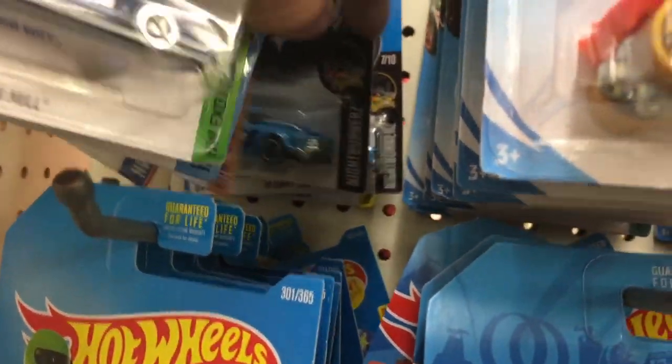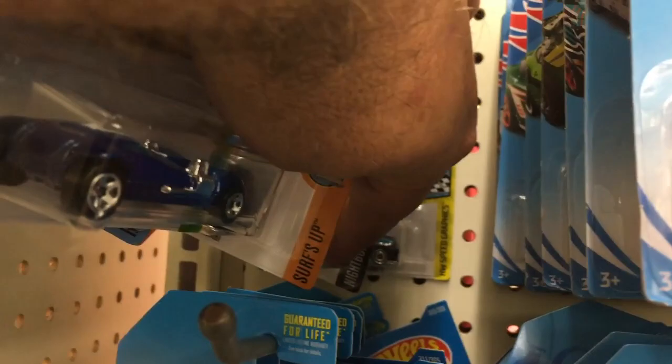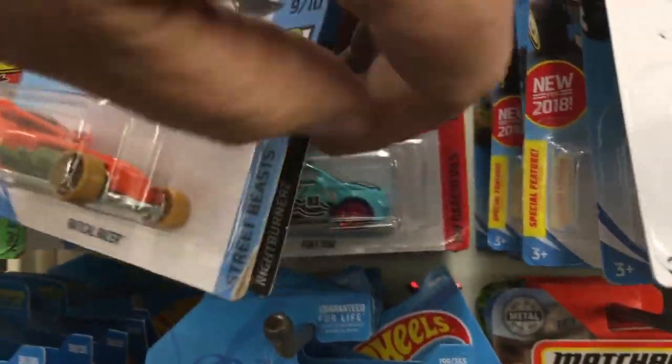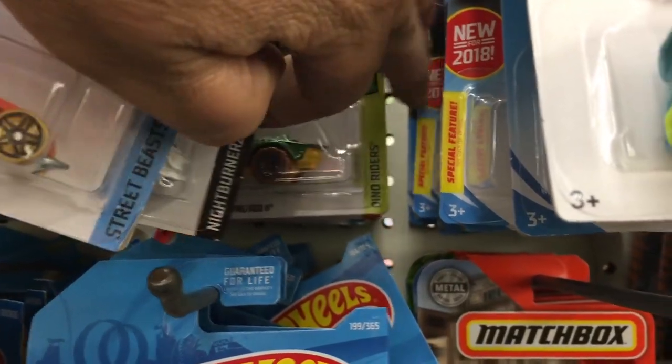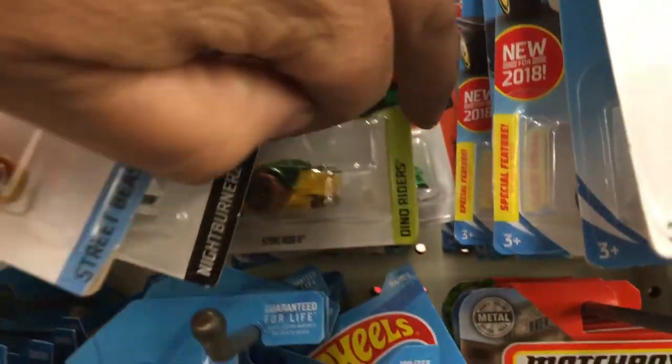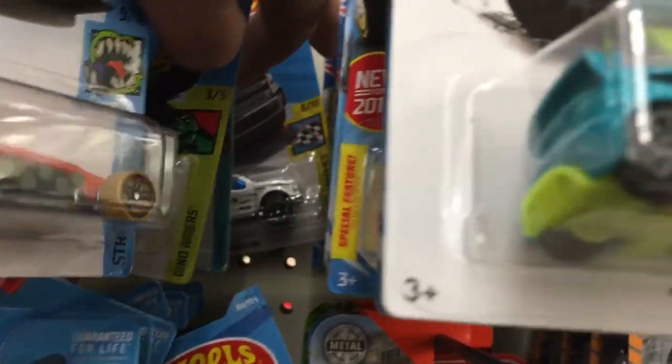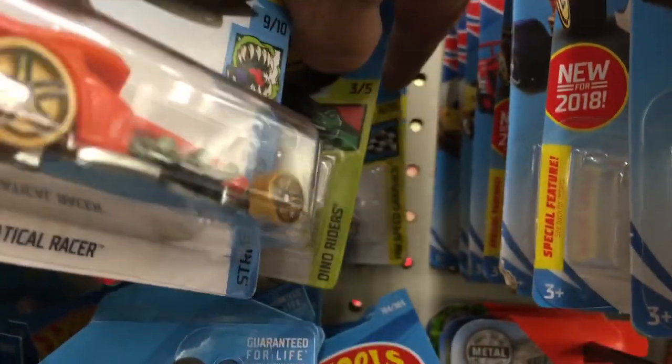There's a Chevelle. And a Corvette — the green Corvette. I don't think I have that green Corvette, I just don't really care for it.